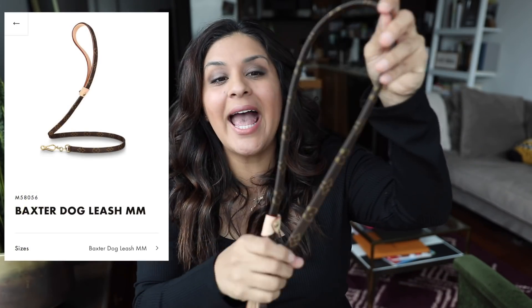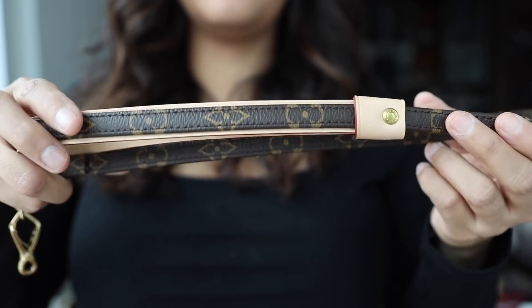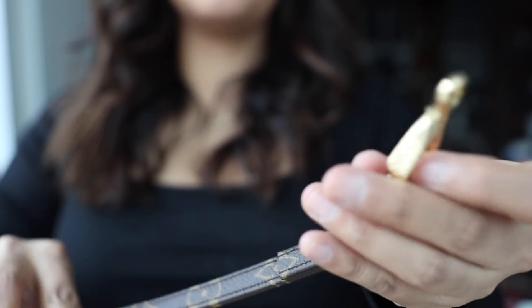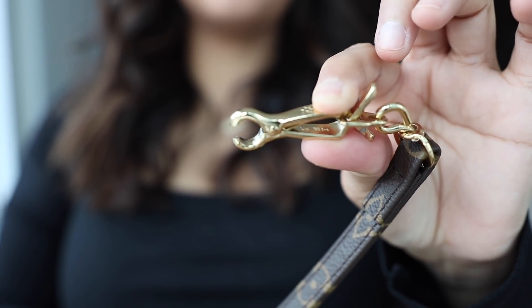You can't just have the collar without the matching leash, can you? So this is the leash in the PM size — this is the smaller size. Both the PM and the GM are the same length, but the width of the leash is a little smaller in the PM size. Franny is 21 pounds and it's recommended for dogs up to 20 pounds, but I think this is perfect for him. If your dog is maybe more than 25 pounds, you might want the thicker one. It's super simple, just the handle here. The clasp to hook it onto his harness is super easy. I love the gold hardware — it matches perfectly with the collar.